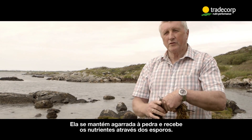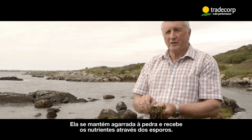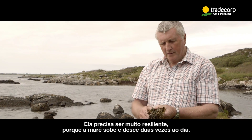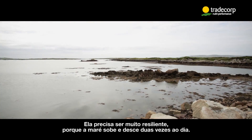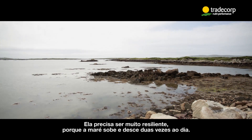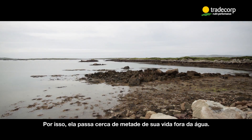It holds itself onto the rock by a holdfast, and it feeds — getting its nutrients through the spores. It has to be fairly resilient, this plant, because the tide leaves it twice a day and comes back twice a day, so it is out of the water for about half of its life.